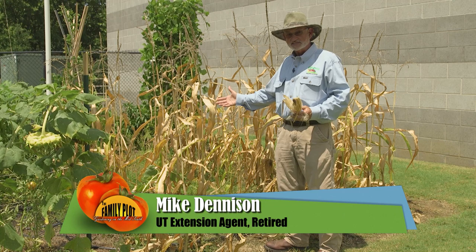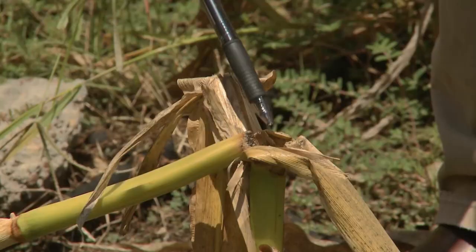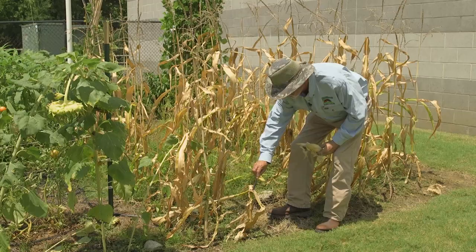The only insect problem that I've been able to spot is maybe some borer damage — probably the European corn borer right there, which clearly bored into the stalk of the plant and it fell over. But it was probably after the corn was ready.